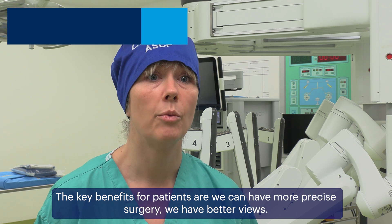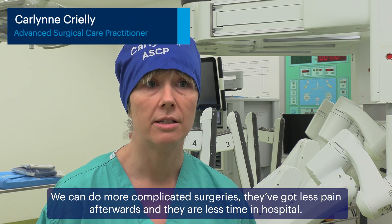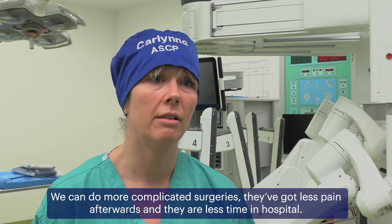Key benefits for patients are: we don't have low-intrusive surgery, we have better views, we can do more complicated surgeries, they've got less pain afterwards, and they're less tiring also.